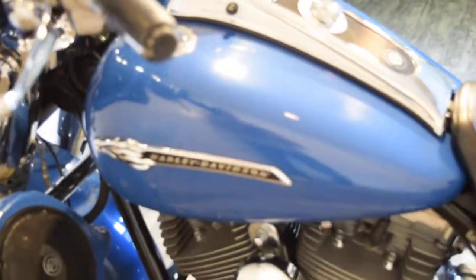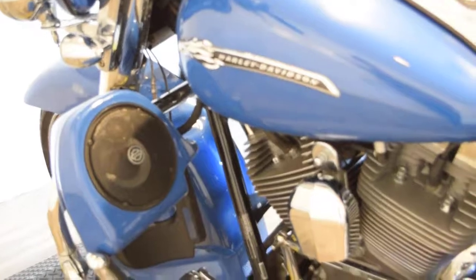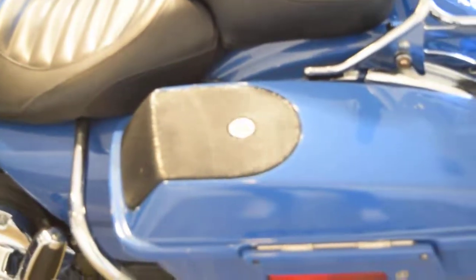We have about 350 bikes in stock right now, and we have about 100 Harleys in stock. Check out our website, check out our YouTube channel, check us out on Facebook — you can find it all at Monster Power Sport.